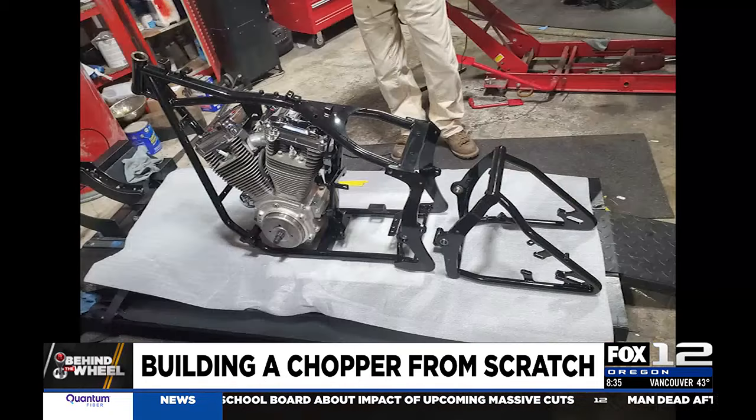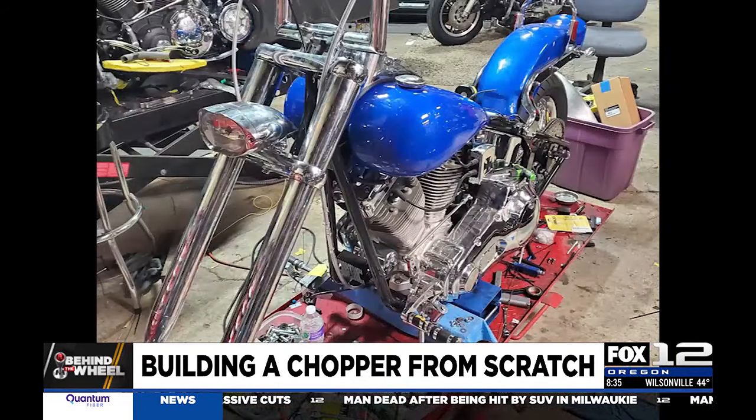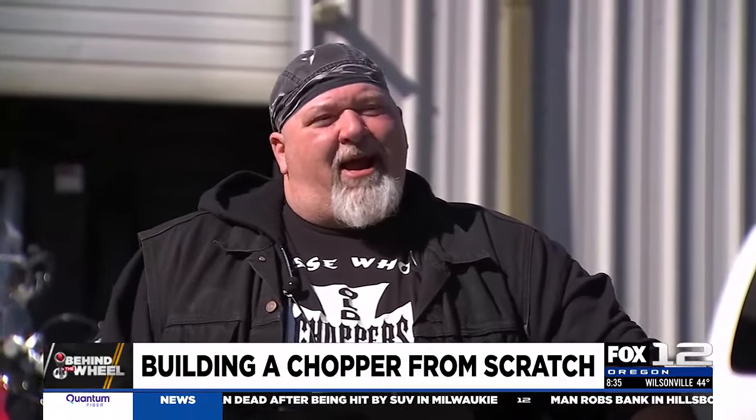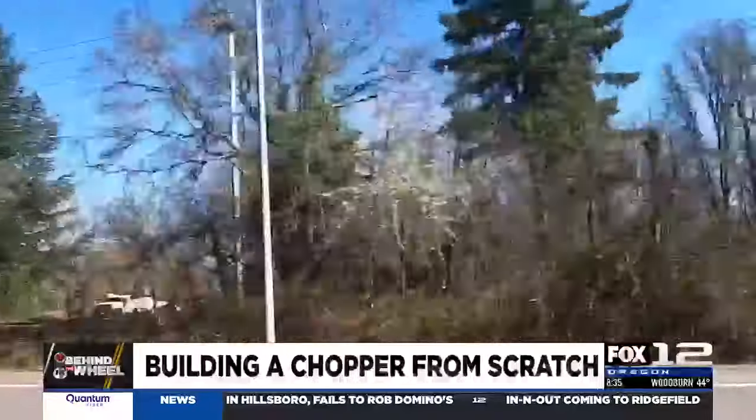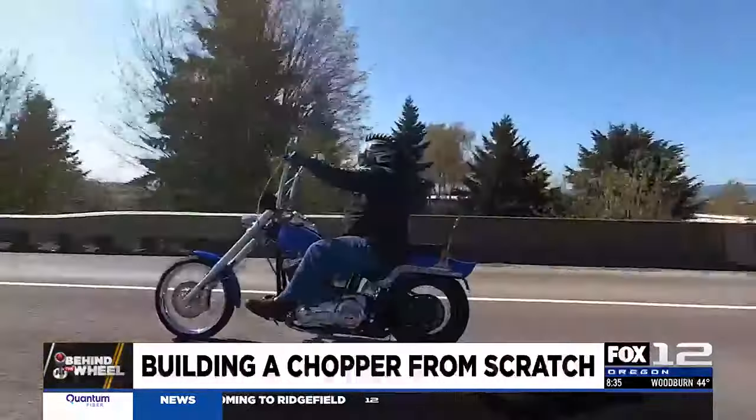It all started in a spare bedroom. It took about five years from start to finish. There were a couple of times where I had to bang my head against the wall and go a completely different route for one reason or another.